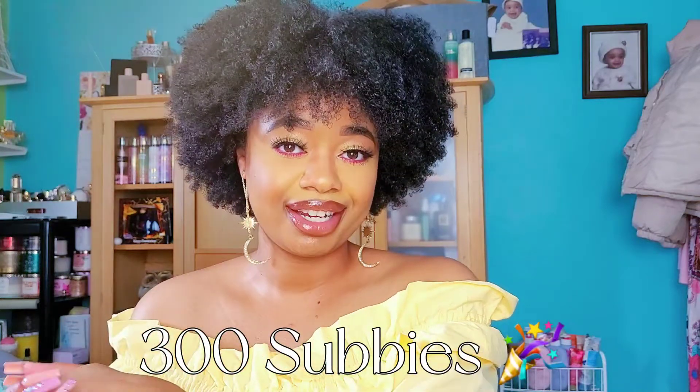Hey y'all, I just want to say thank you so much for subscribing to my channel — we have made over 300 subscribers and I really do appreciate the love, support, the likes, the comments, all of that. I couldn't have done it without you guys. This video is going to be about perfumes to wear during the springtime that I feel will be good, so keep watching.